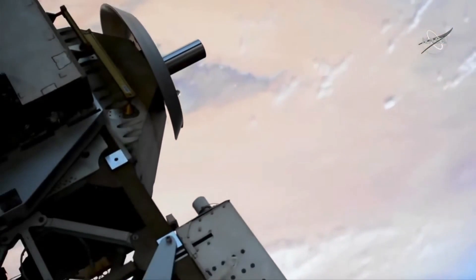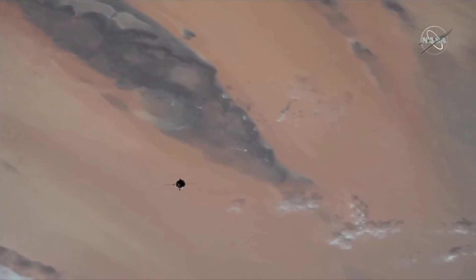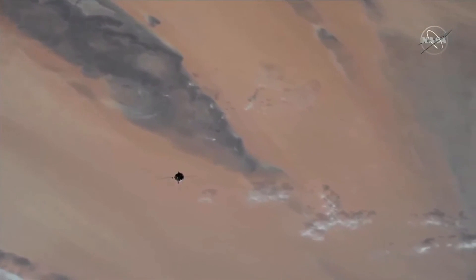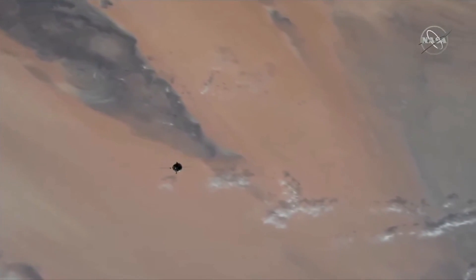That's a beautiful view. This is about a 60-degree fly-around that will precisely align the forward docking probe on the Soyuz with the Rassvet module docking port. A few moments from now, the Soyuz and the International Space Station will be flying just to the south of Casablanca.